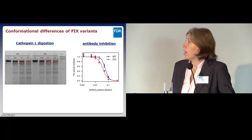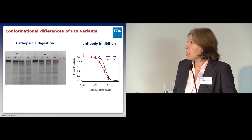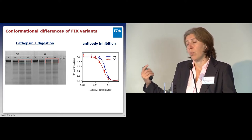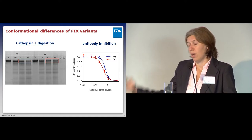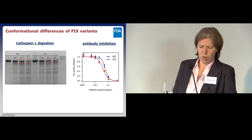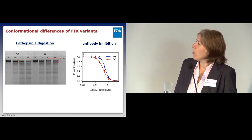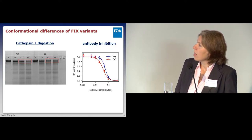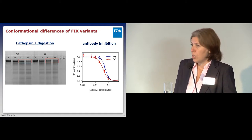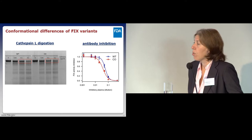Next, we looked at cathepsin L digestion. This is an important enzyme found in lysosomes involved in processing proteins that will be presented on the cell surface with MHC molecules. We saw a different pattern of digestion—concentrating on one region, you see two bands in the codon-optimized variant but only one band in the wild-type variant. Differences in digestion pattern again suggest differences in conformation.